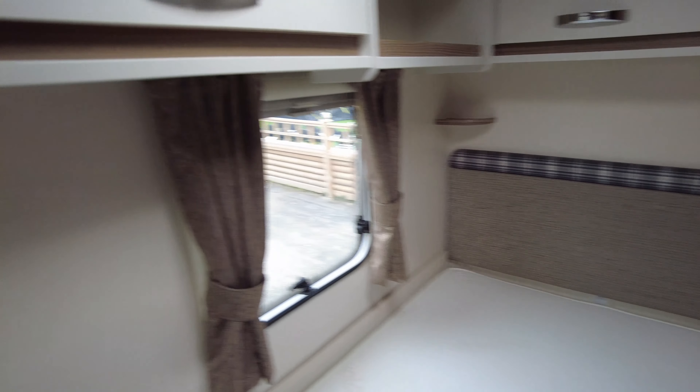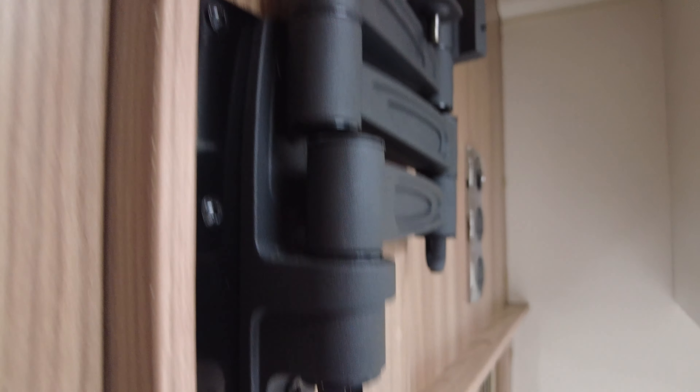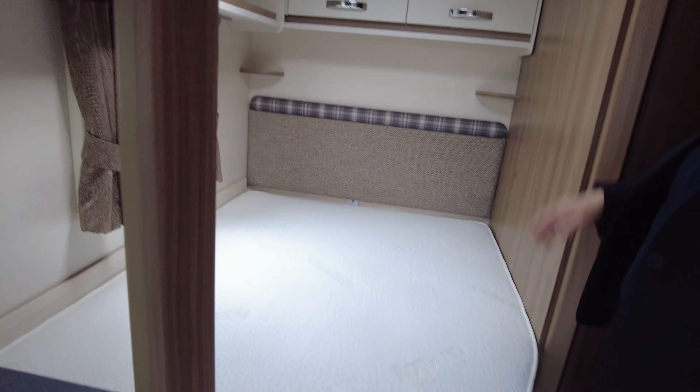Behind that screen is your TV bracket and it will swing out so you can watch it from the front. It's a really nice size French bed with cupboards above.